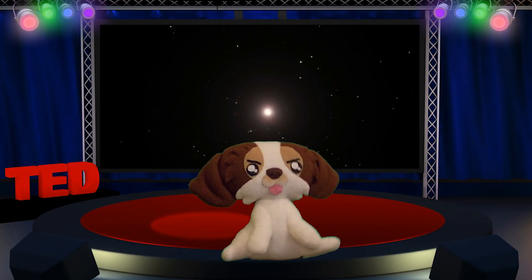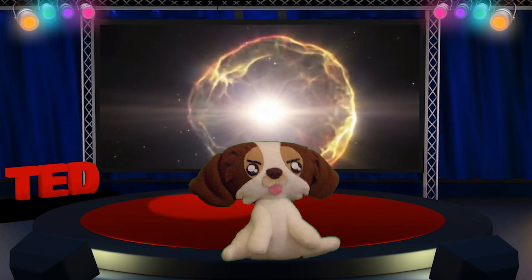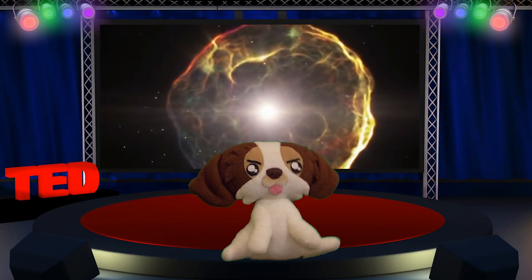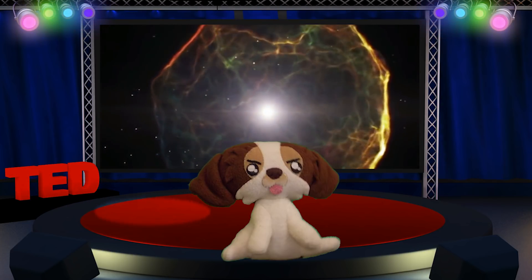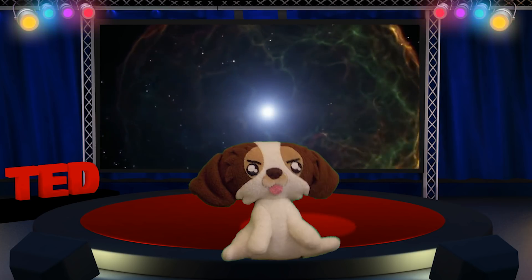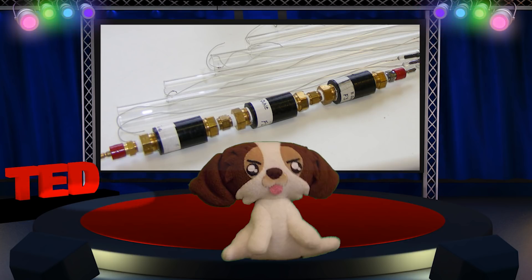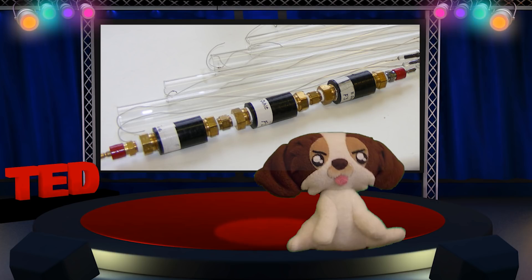While the materials to produce a fusion diode are expensive, the energy seems to be produced for free. The electric current remains until the gas slowly leaks out through the diode. Today, a fusion diode produces only a small electric current, but by utilizing other materials and scaling up the technology, this new venture could possibly change the world forever.